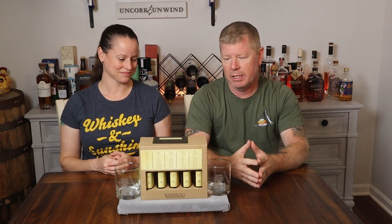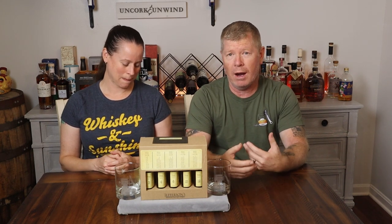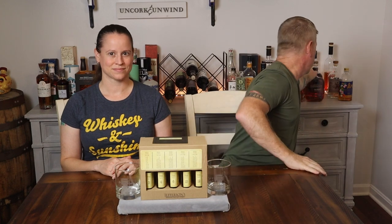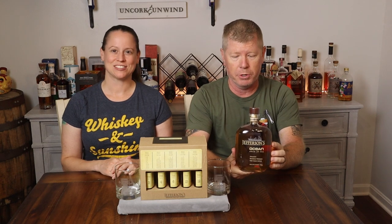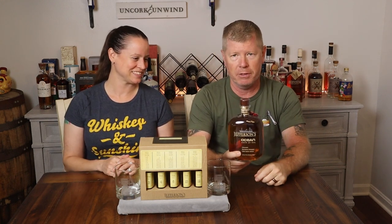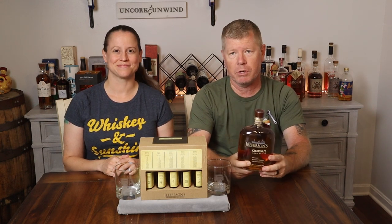This week we are actually going to review Jefferson's Wood Experiment Collection. Now this is not something new — it's been around for a little while. This was a wedding gift from our good friend Mason, so thank you very much for gifting us this really cool set. Although it's been out for a while, I've never seen it or had it before, maybe because I was looking for individual bottles rather than a smaller collection like this. Jefferson's has been around for a while, probably less known for this and more known for Jefferson's Ocean.